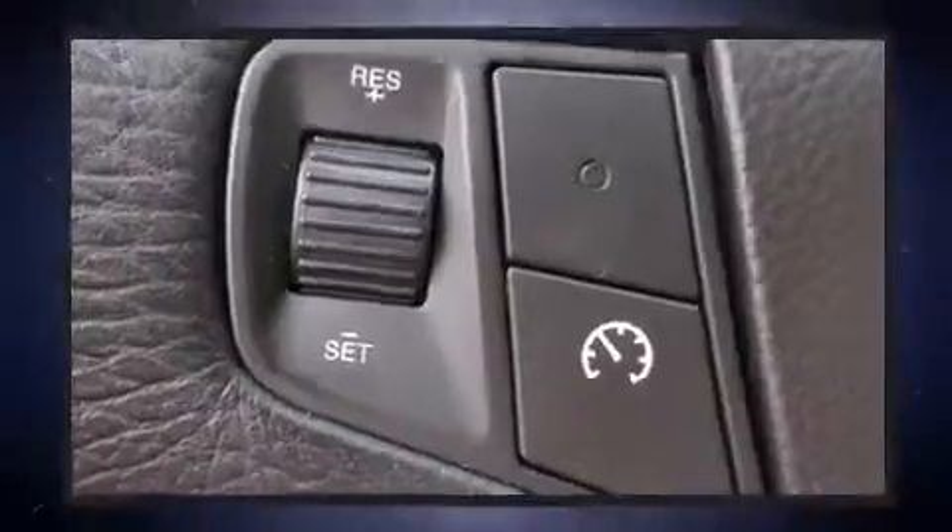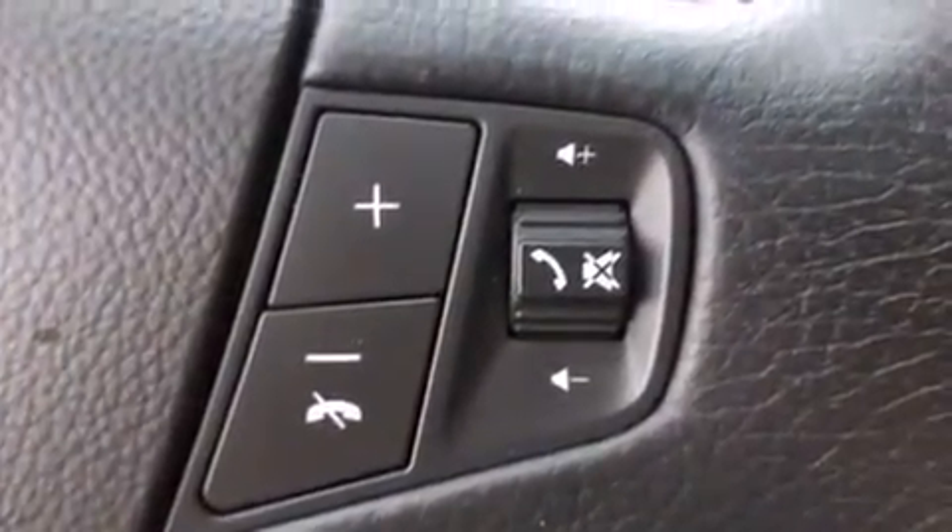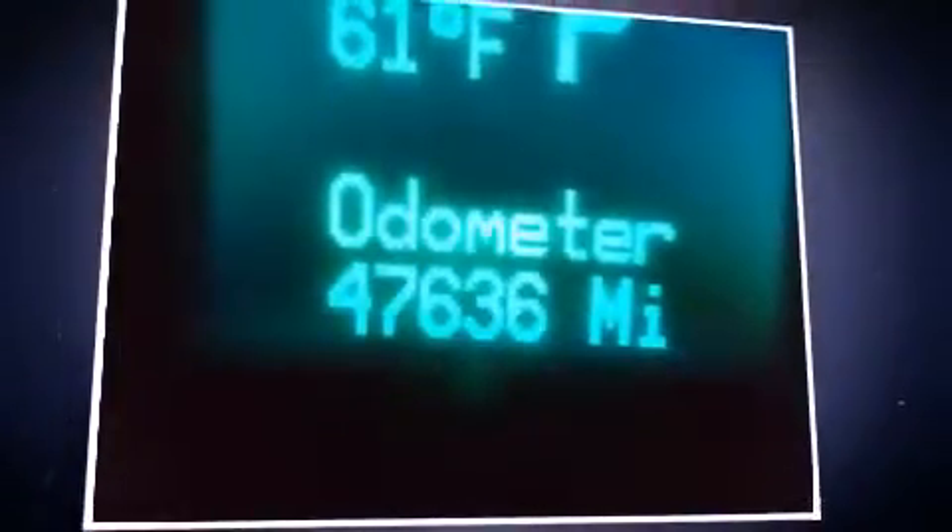You and your passengers will enjoy the stereo system, which includes a CD player with MP3 capability, and 10 speakers providing excellent sound throughout the cabin.